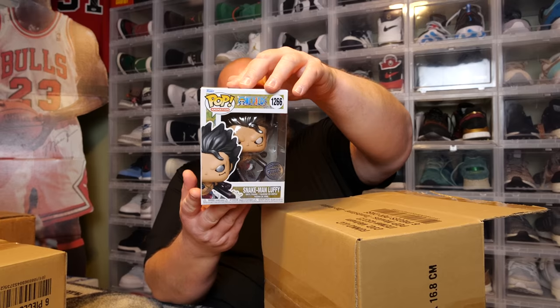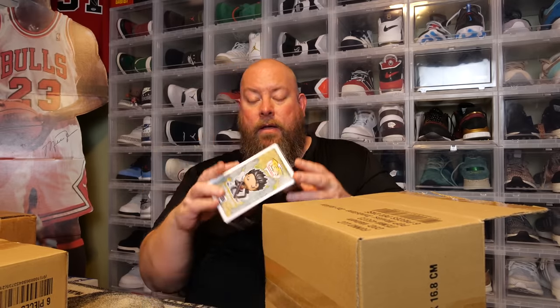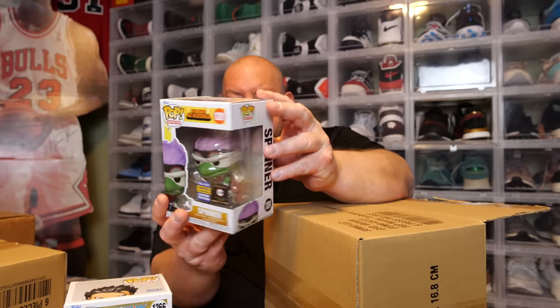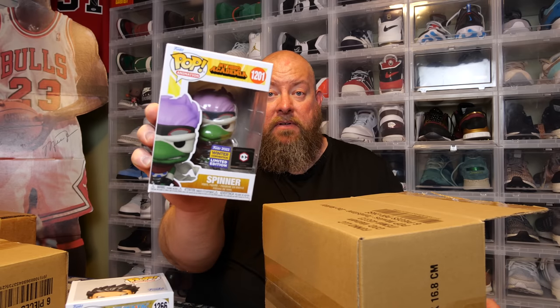Box number three, ready to do this. Six more pops, keep it moving. First one: back says One Piece — Snake Man Luffy, very cool, overseas sticker. Next: we have Spinner, 2022 Winter Con exclusive. Nice, no damage. Nothing's actually been damaged yet in the first two and a half boxes.